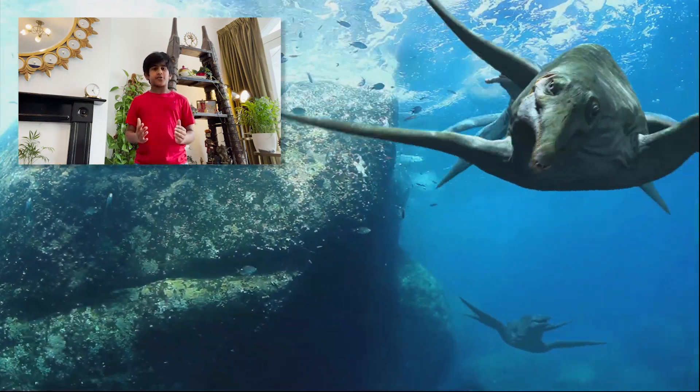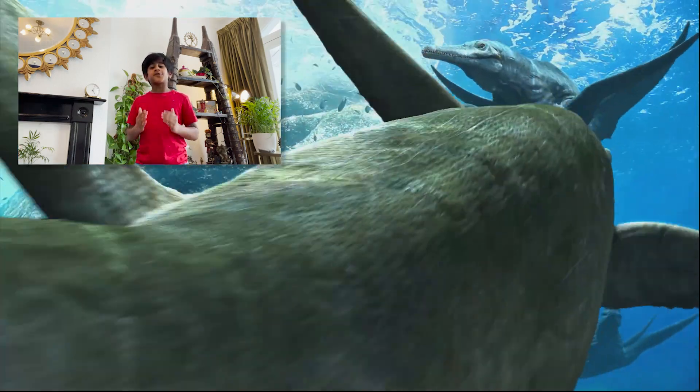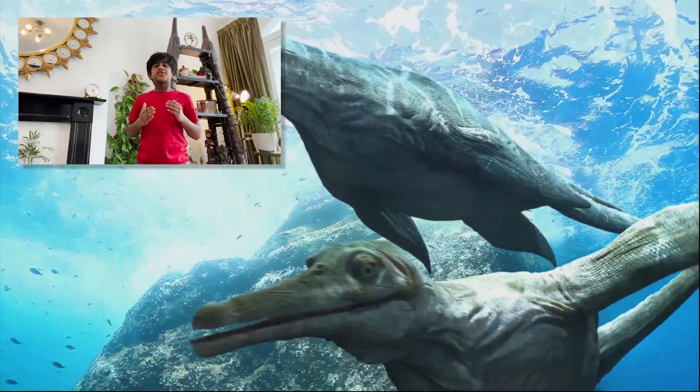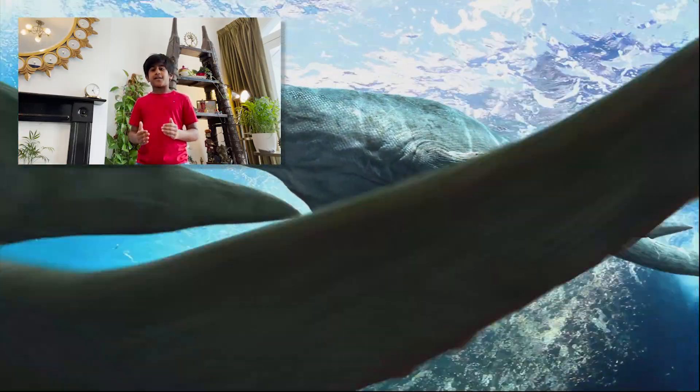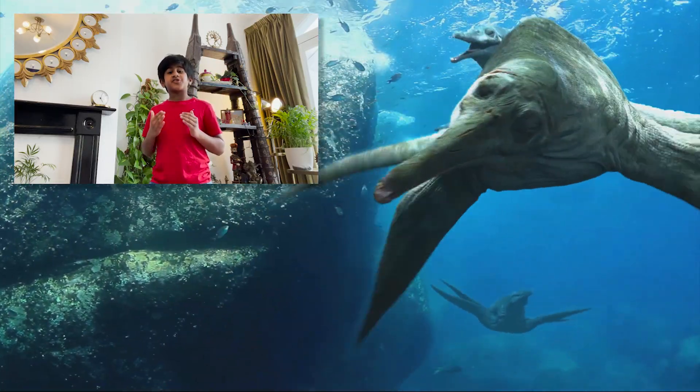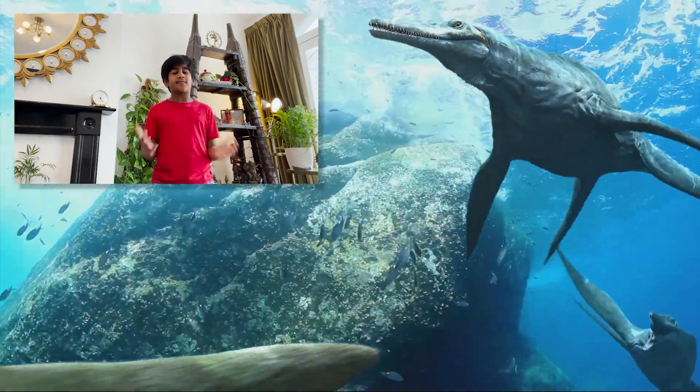So what happened to Plesiosaurs? Like many other prehistoric creatures, Plesiosaurs went extinct 65 million years ago. Scientists are still not sure why, but it may have been due to changes in the environment or competition with other animals.